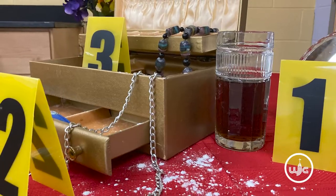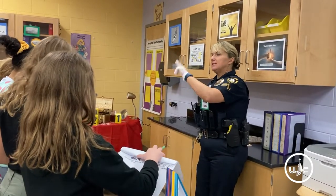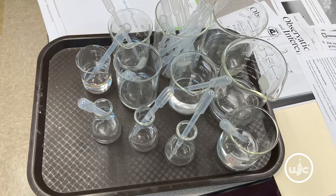So they witnessed our set-up crime scene. They got to hear from an officer explain how she would process that scene, keep notes, and be a detective, and then they're going to put it all together with science lab work.